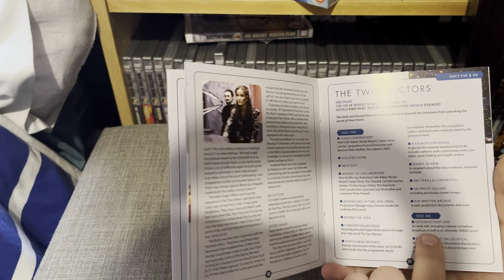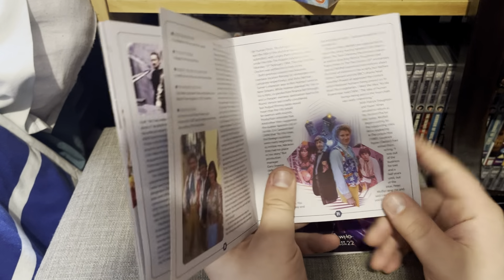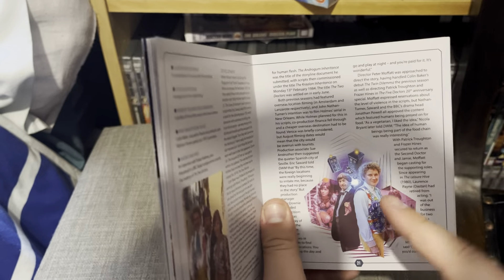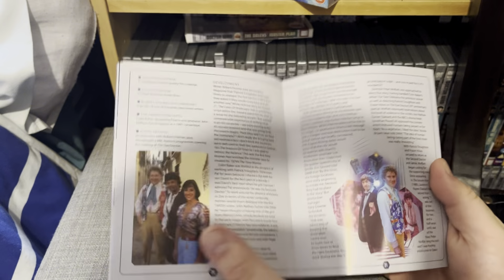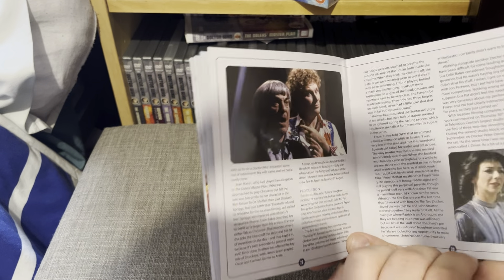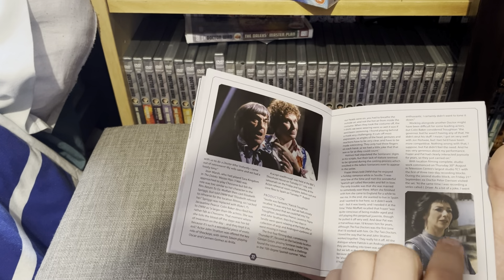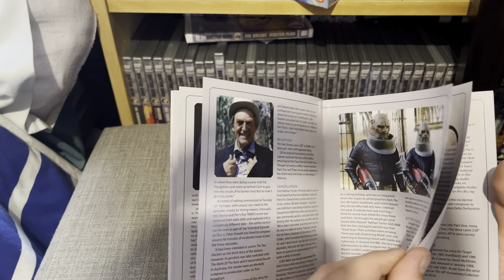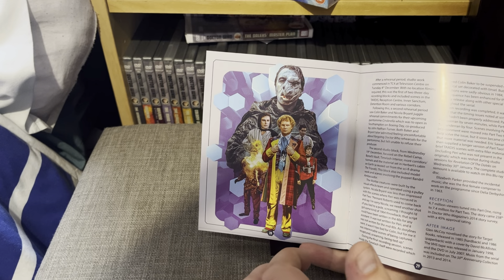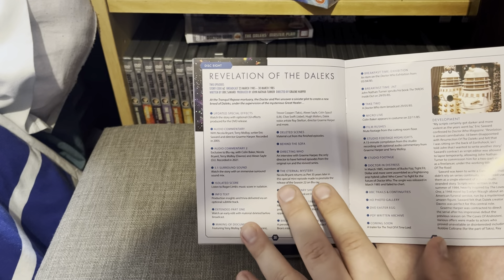Discs five and six are The Two Doctors, with disc six being the extended part one version, which is honestly one of the best things about the set. There's fantastic artwork - two TARDISes, the two Doctors, and if you zoom in you can see the Sontaran ships at the bottom. Then Jamie and Peri. I absolutely love that artwork. There's a fantastic shot of Patrick Troughton and Colin Baker, Jacqueline Pearce from Blake's 7 who's done Big Finish work, Patrick Troughton as an Androgum, and two Sontarans. Then Timelash - 'I am the Borad and you have betrayed me' - it's not the most enjoyable story but I do love it with updated effects.